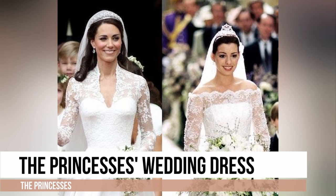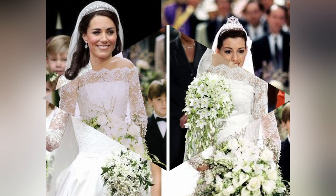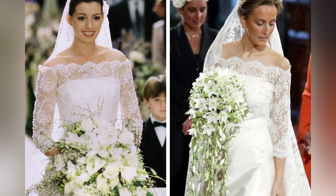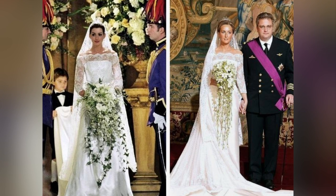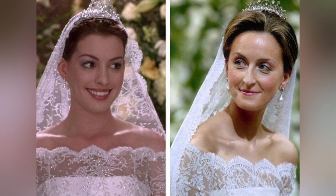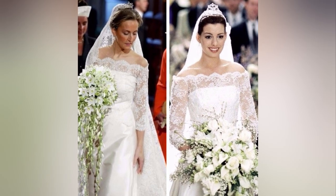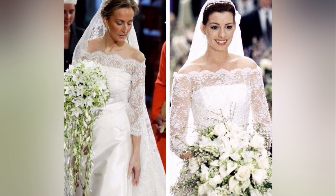Mia's wedding dress — doesn't it look a bit like the Princess of Wales' wedding dress? There are a few elements in this and Catherine's dress that actually look similar. But perhaps the most striking similarity is with the wedding dress worn by Princess Claire of Belgium. The overall bridal look even looks the same — they're practically identical.